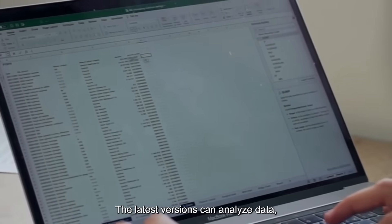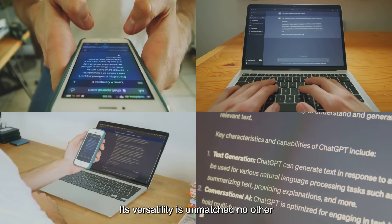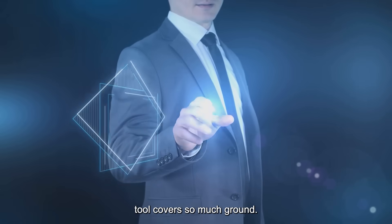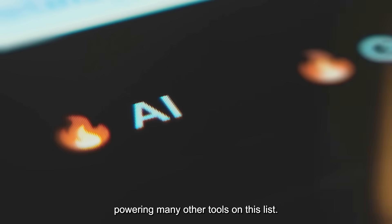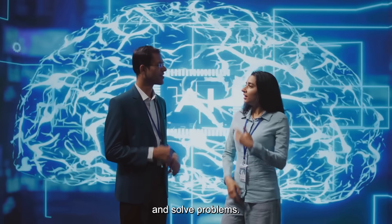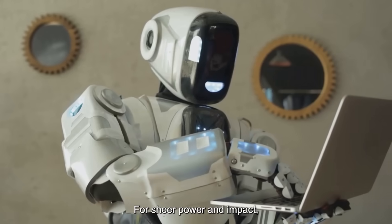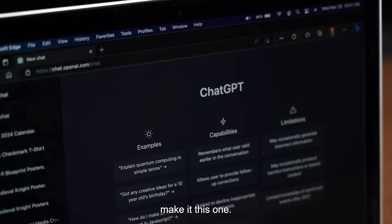The latest versions can analyze data, create charts, and even browse the web. Its versatility is unmatched — no other tool covers so much ground. ChatGPT is the Swiss army knife of AI, powering many other tools on this list. It's changed how we find information, create, and solve problems. For sheer power and impact, ChatGPT is number one. If you try one AI tool, make it this one.